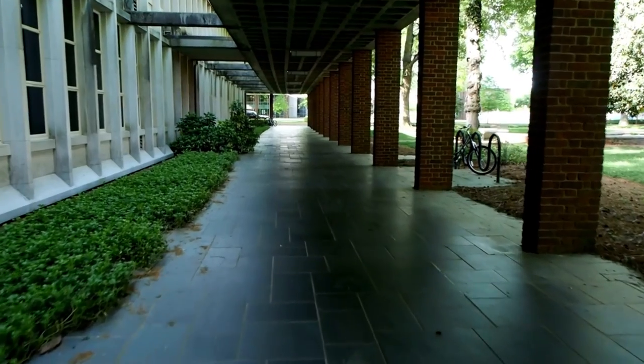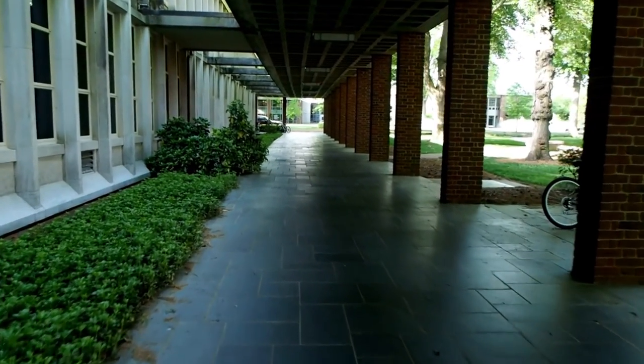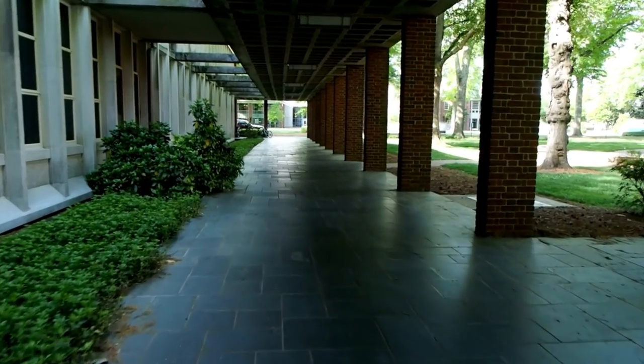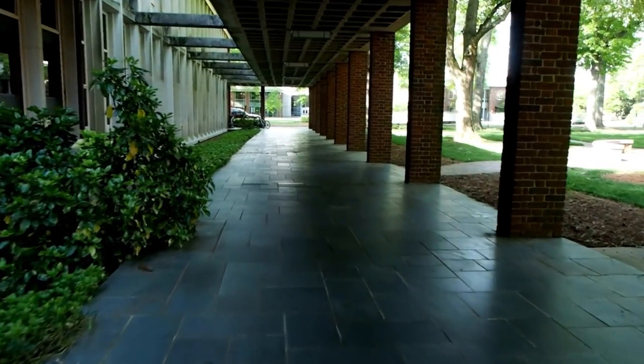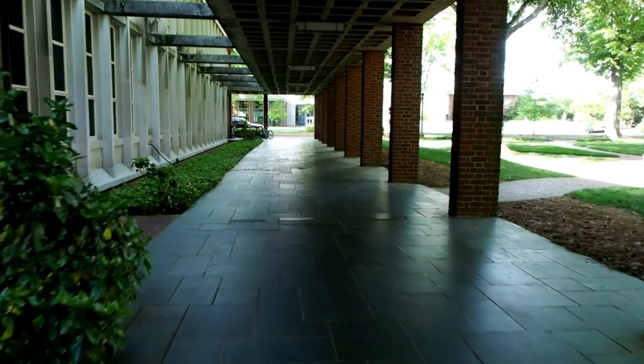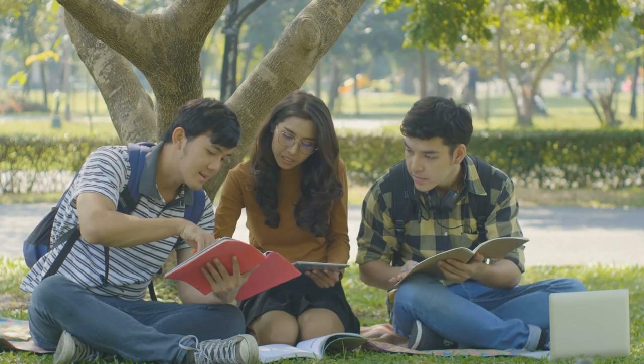Finally, we have the University of Debrecen, one of Hungary's oldest and most prestigious universities. It's worth visiting just to see the beautiful architecture, but there's also plenty to do here, from attending concerts and lectures to exploring the botanical garden.